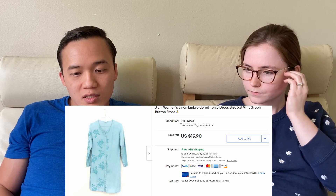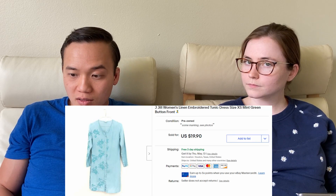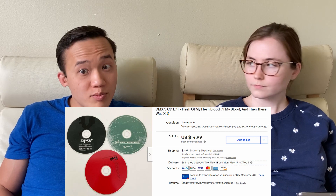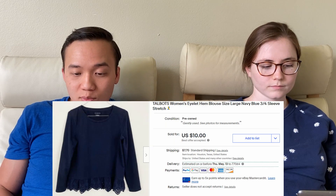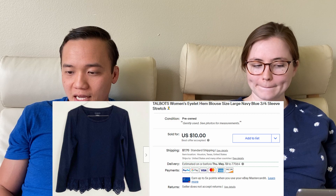The next three were pretty low-dollar. First, a green-blue embroidered dress by J. Joe that only sold for $10 on eBay — it had a stain on it. Then we sold a lot of DMX CDs for $17.88 on eBay — RIP. And a Talbot's women's eyelet hem blouse for $18.80 on eBay.